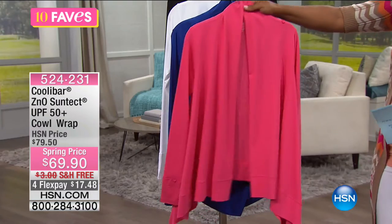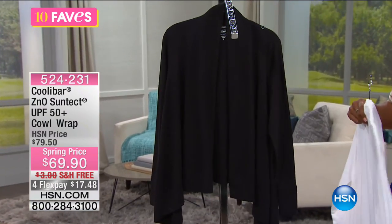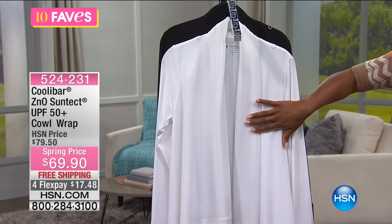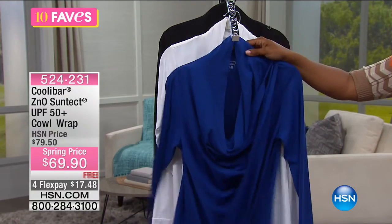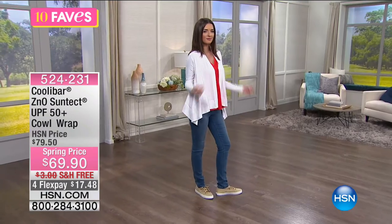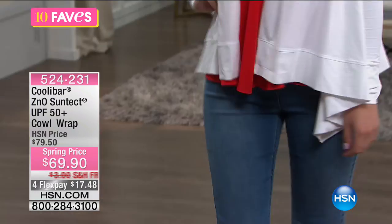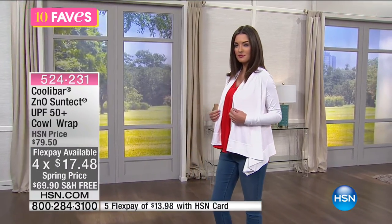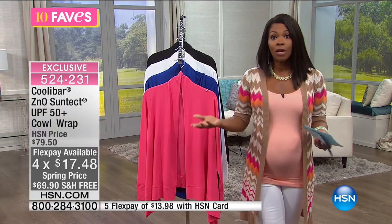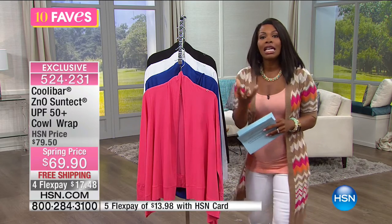It comes in bright coral, sailor blue, white, and black. Mackenzie is wearing it in white and it looks like a great cardigan or duster — but just by wearing it she's blocking 98% of UVA and UVB rays hitting her shoulders, arms, back of neck, torso, and chest. When the sun is at its height we all need to be covered, and most of us don't wear sunscreen every single day even though we should.